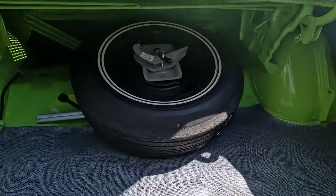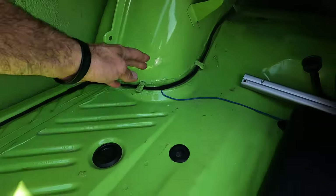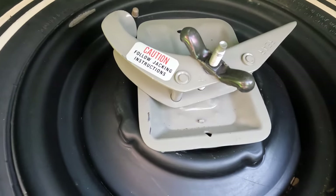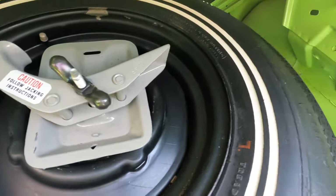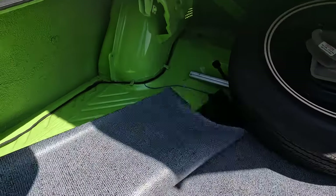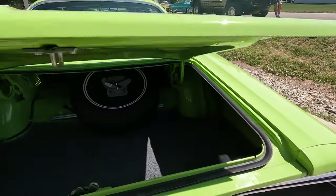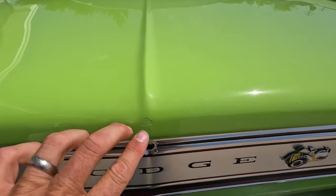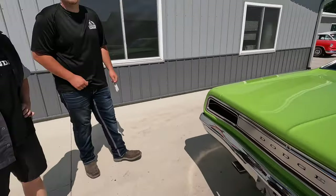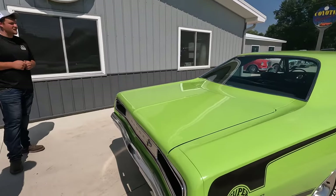Inside the trunk floor is done very, very professionally. I like what they did here with all the original style wiring, jacks, spare jack instructions — that's crazy, really neat. Inside the trunk floor is excellent. These are just remarkable. And like shades of color — they didn't sell many of these, which I cannot understand why. This is one of the sharpest looking muscle cars, in my opinion, that was made in the 70s.